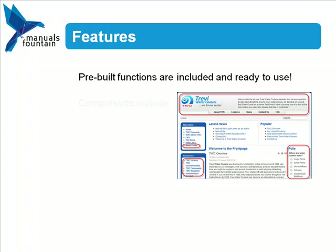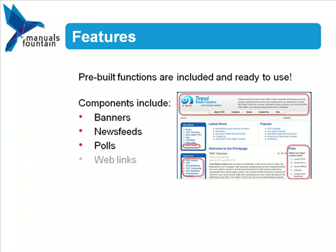Using components is a key feature of Joomla. You can add banners for advertising, provide information to visitors through news feeds, collect valuable user opinions by using polls, and add links to other web pages using web links.